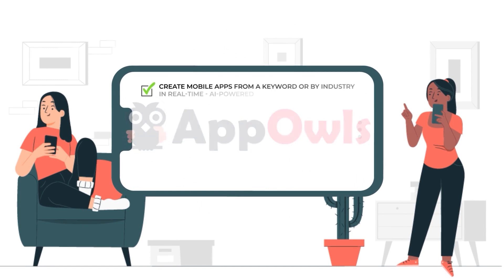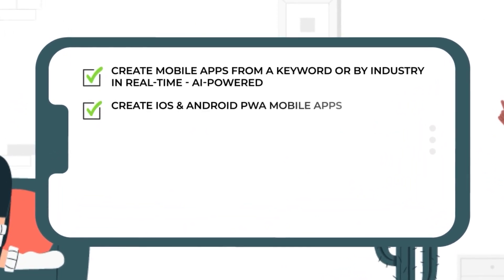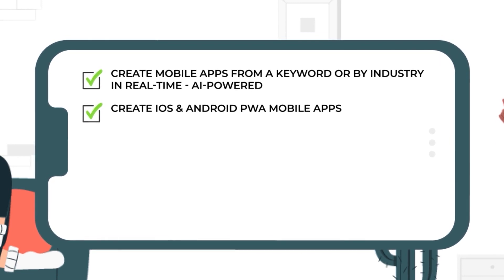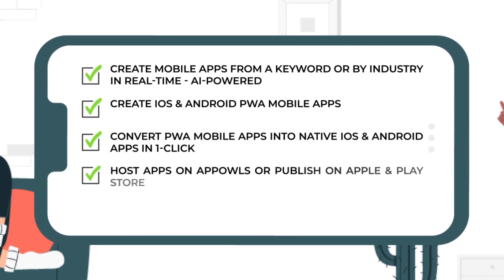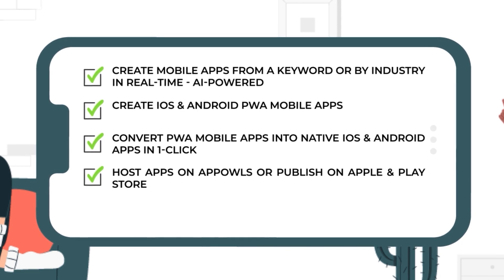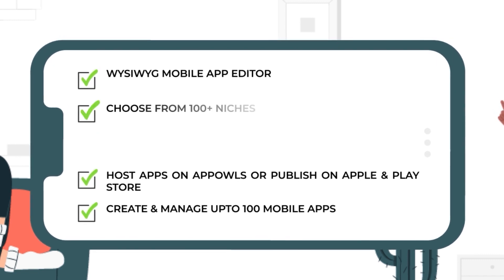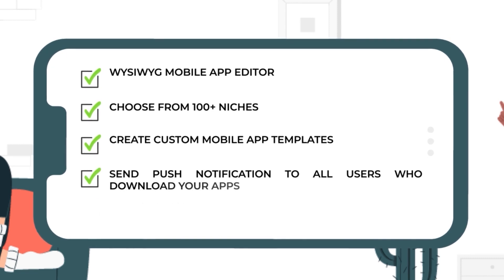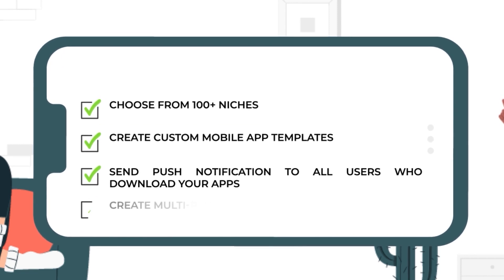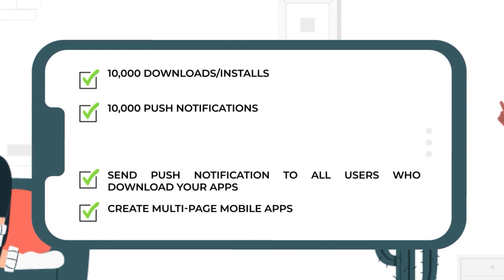Let me recap everything you get with AppOwls Commercial today. Create mobile apps from a keyword or by industry in real-time, AI-powered. Create iOS and Android PWA mobile apps. Convert PWA mobile apps into native iOS and Android apps in one click. Post apps on AppOwls or publish on Apple and Play Store. Create and manage up to 100 mobile apps. WYSIWYG Mobile App Editor. Choose from over 100 niches. Create custom mobile app templates. Send push notifications to all users who download your apps. Create multi-page mobile apps. 10,000 downloads and installs. 10,000 push notifications.